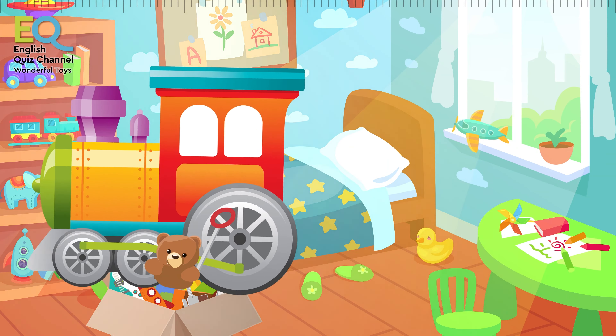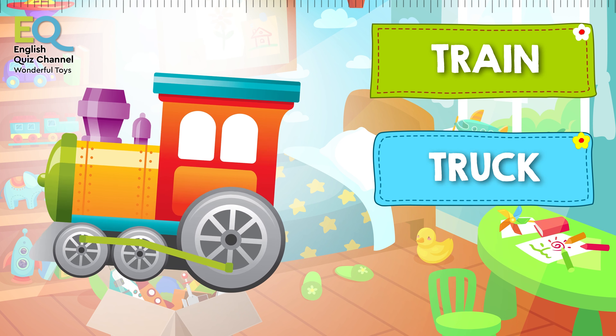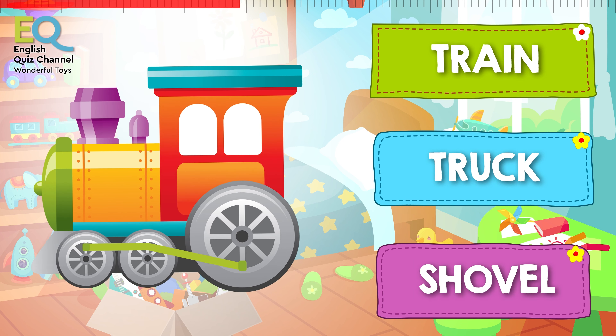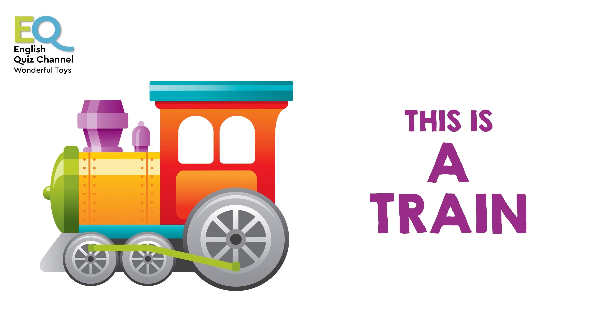And finally we have this nice toy coming from our toy box. Is this a toy train, or is it a toy truck, or is it a shovel? This is a toy train! It's very colorful, don't you think so?